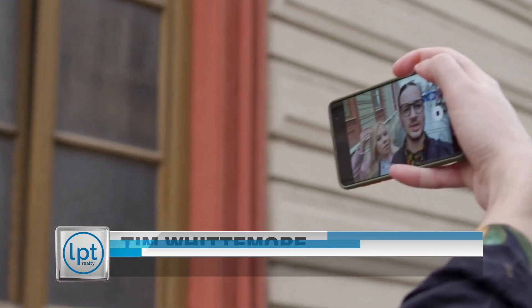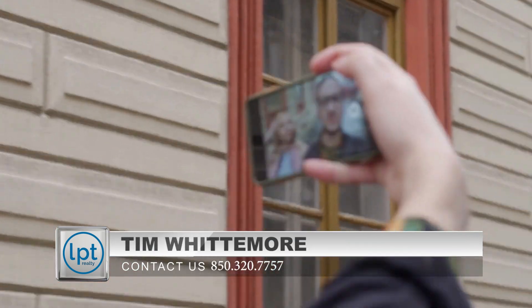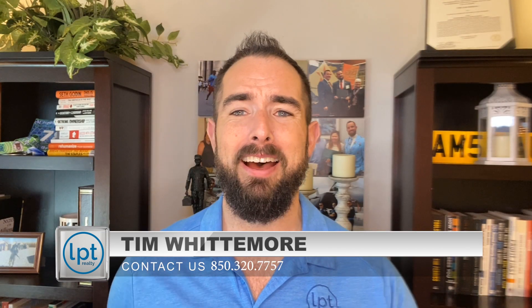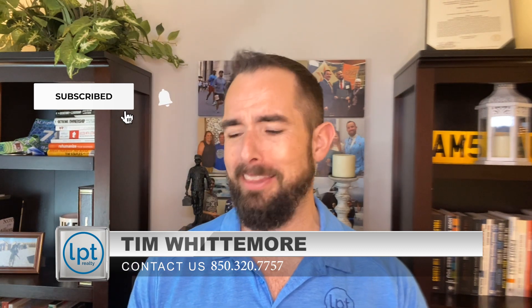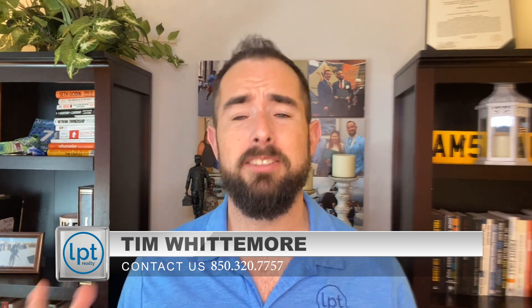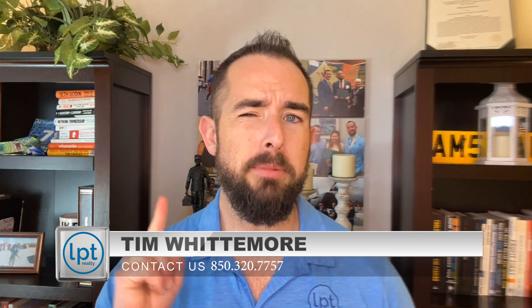This is Tim Whittemore with the Whittemore Group here with LPT Realty, coming at you with some great information to help you with your business — whether you're a seasoned agent, somebody trying to be a better leader, a brand new agent, or just trying to improve. I've been through it all: single agent, buyer's agent on a team, ops manager, and now team lead, in several different states. They say you are the sum of the five voices you surround yourself with — let me be one of those voices.